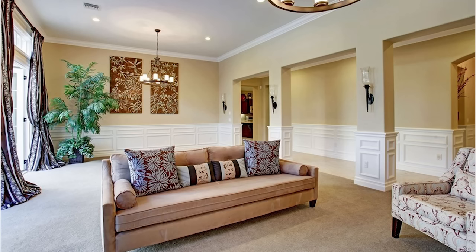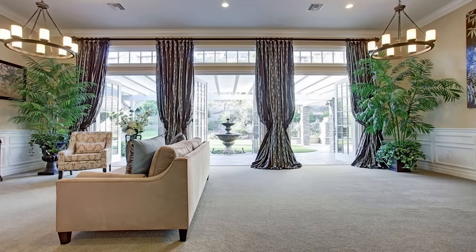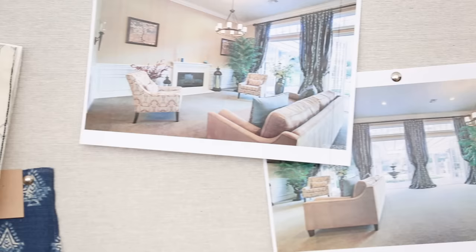Today we're starting with the great room. It had wall-to-wall carpet, the firebox was too small for the scale of the space, the drapes were very overpowering, and we really wanted to design a ceiling detail that capitalized on the grandness of the room.